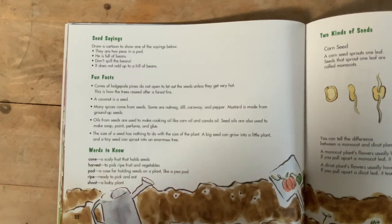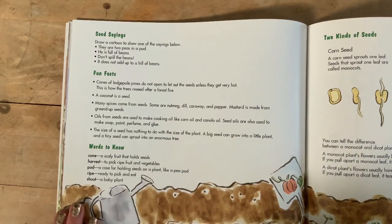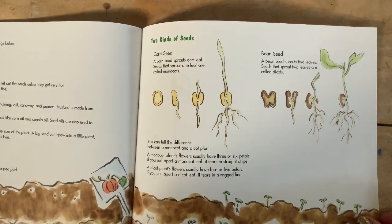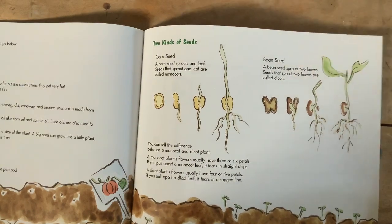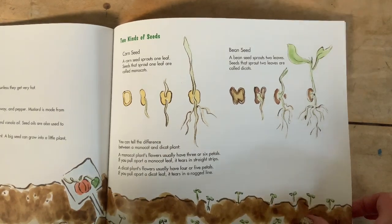Words to know: cone — a scaly fruit that holds seeds; harvest — to pick ripe fruit and vegetables; pod — a case for holding seeds on a plant, like a peapod; ripe — ready to pick and eat; shoot — a baby plant. Two kinds of seeds: a corn seed sprouts one leaf — seeds that sprout one leaf are called monocots. A monocot's flowers usually have three or six petals, and if you pull apart a monocot leaf, it tears in straight strips. A dicot plant's flowers usually have four or five petals, and if you pull apart a dicot leaf, it tears into a ragged line. A bean seed sprouts two leaves — seeds that sprout two leaves are called dicots. This is like our seed experiment we're going to do at the end of the week.